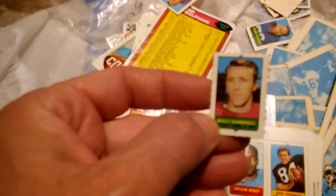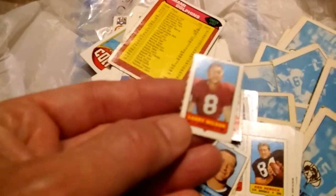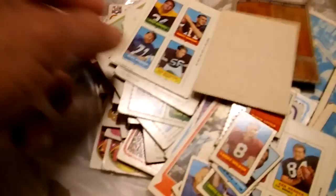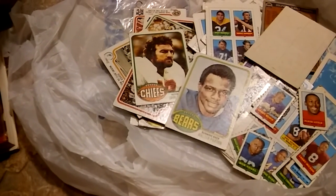A few of them are already punched out. Floyd Little — I'm guessing it's for some kind of game, I don't know. Daryl Lamonica. Maybe they were inserted in packs — I'll have to research those. But we got a Walter Payton rookie, so I might have to go back and look through this guy's other baggies of cards. That's it guys, that's everything. Sorry it ran so long — appreciate everybody watching. Talk to you guys later, see you.